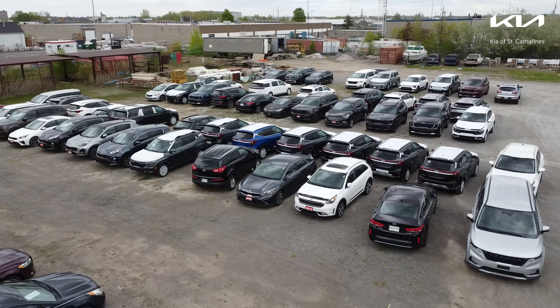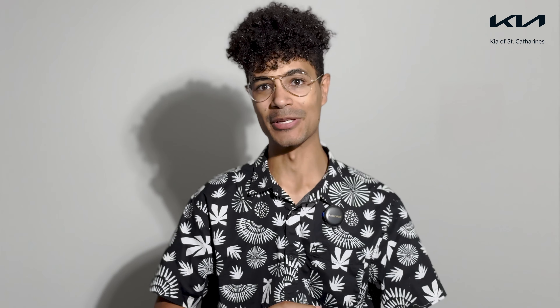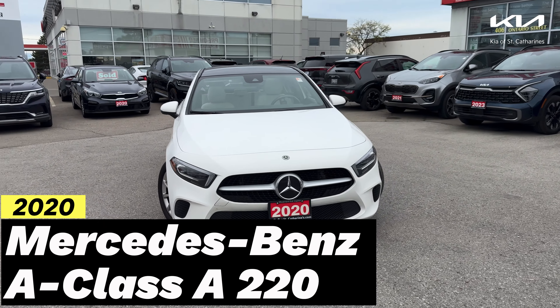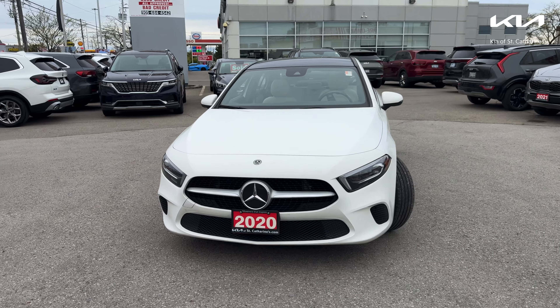If you are currently interested in buying a new Kia, now is the time to act. Not only are we stocked up on 2024 models, but as we celebrate Kia's 25th year in Canada, you can receive finance rates as low as 3.49% on select new Kia models. So come on down to Kia of St. Catharines and let us help you find your next vehicle.